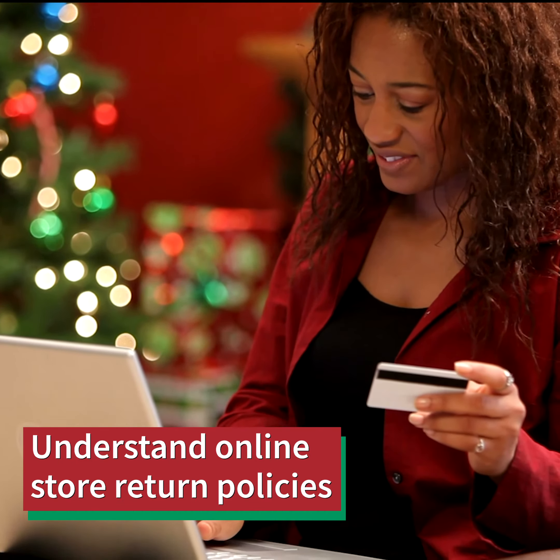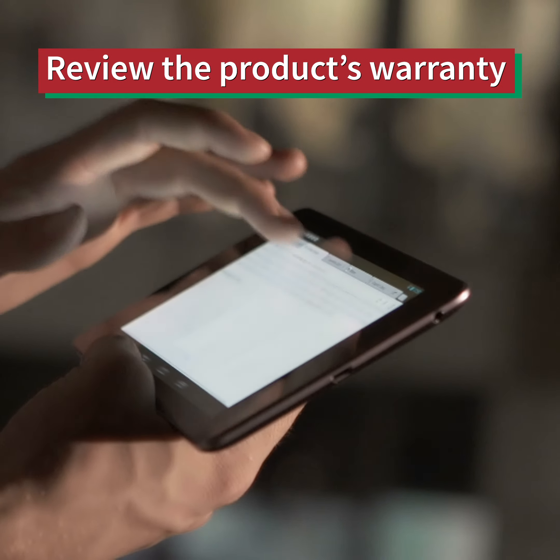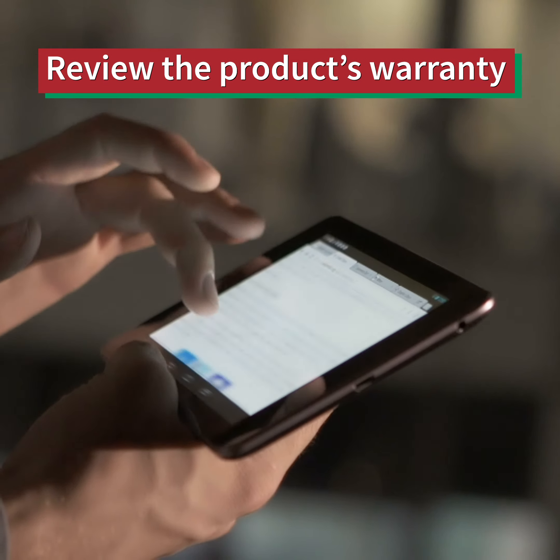If you are shopping online, read through the seller's return policy before clicking add to cart. Find out if they accept returns or exchanges, and who pays the shipping when an item is returned.